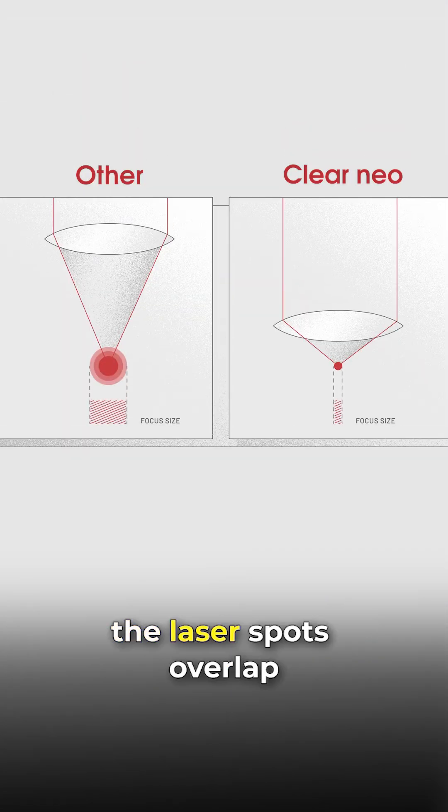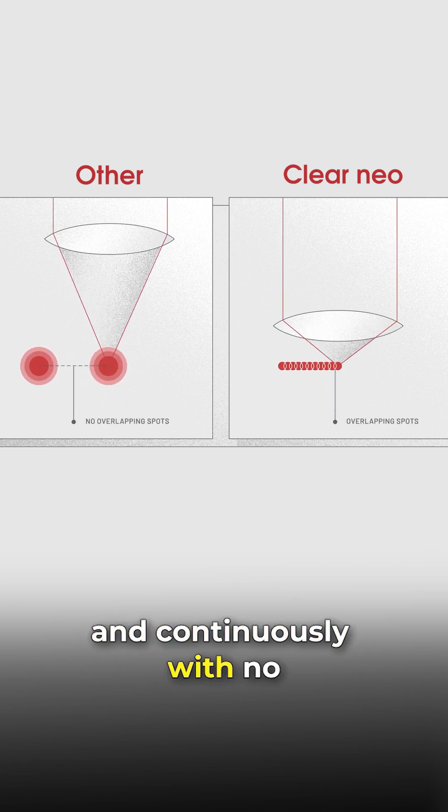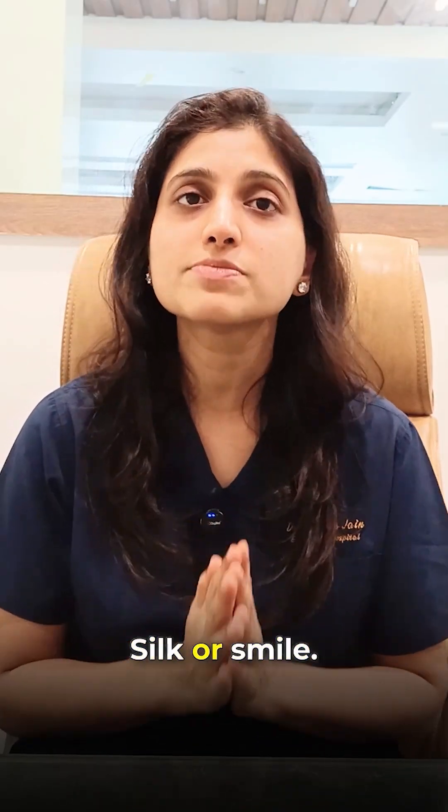Overlapping Laser Spots. In Clear Neo, the laser spots overlap with each other. This means the lenticule is formed smoothly and continuously with no gaps or leftover tissue, making the surgery extremely smooth. This feature is not available in Silk or Smile.